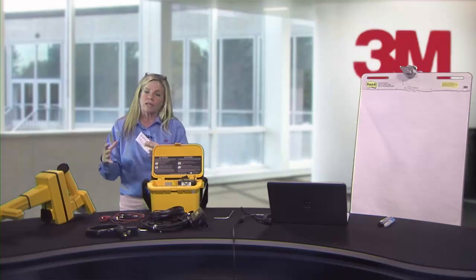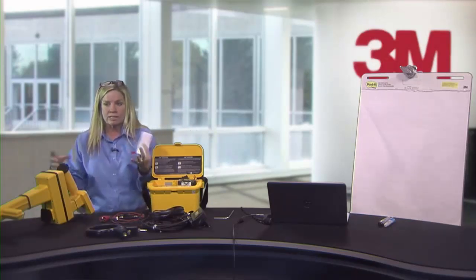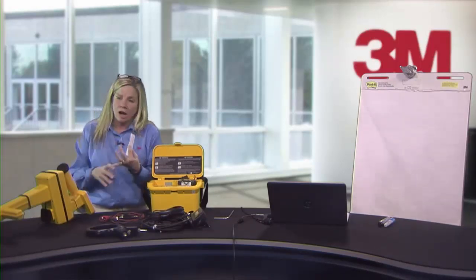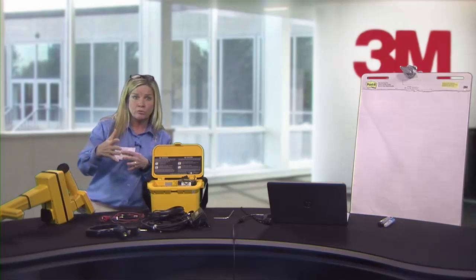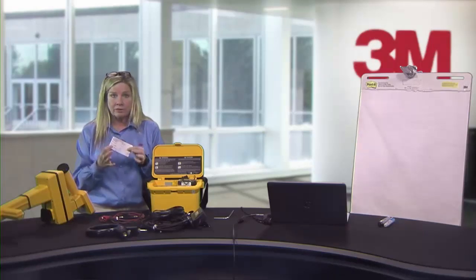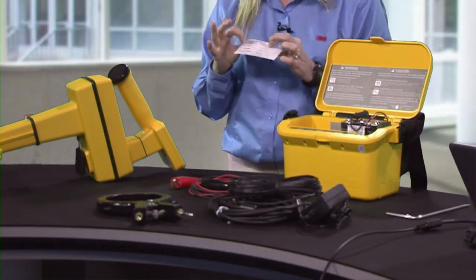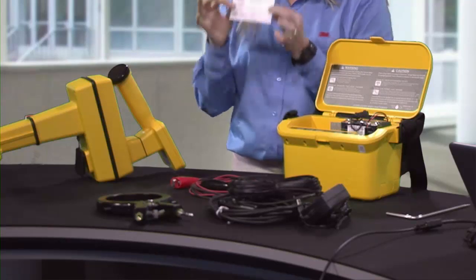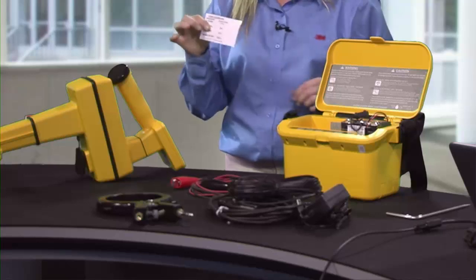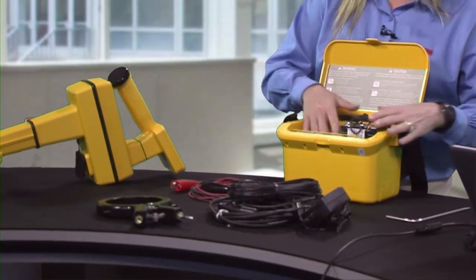Think of resistance like a river with a rock in the middle — the bigger the rock, the more resistance. In a rocky or sandy soil condition, the signal from your alternating current will struggle to get through, so you may need to use a higher frequency. I've created a cheat sheet: based on your ohm reading, you select your frequency. It fits right in your transmitter.